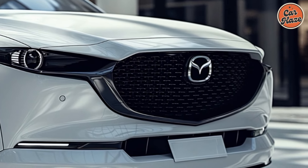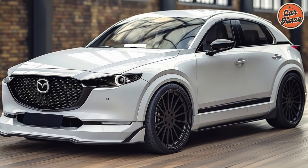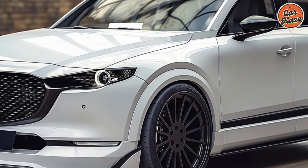Upon entering the 2025 Mazda CX-50, one is met with an elegant and roomy cabin. The inside is crafted with premium materials, such as leather upholstery and soft-touch surfaces.